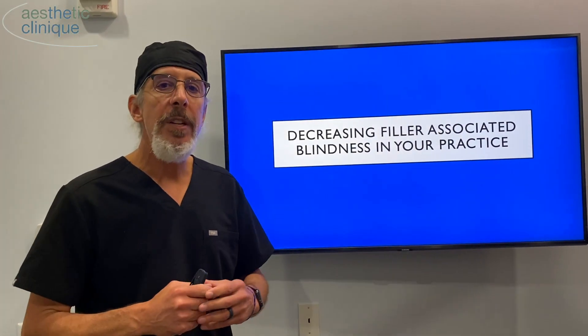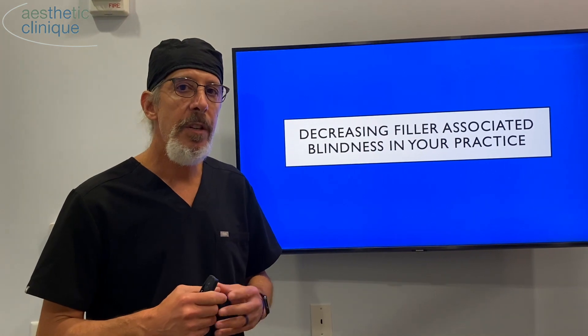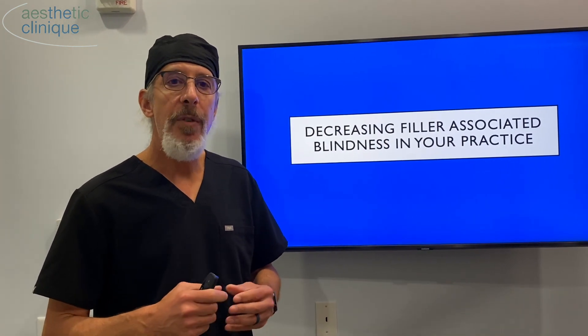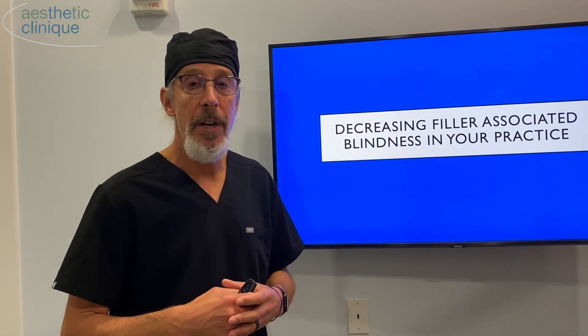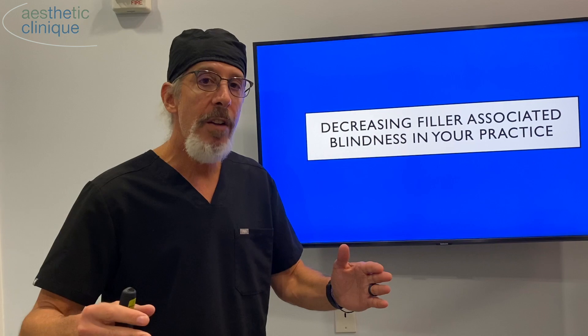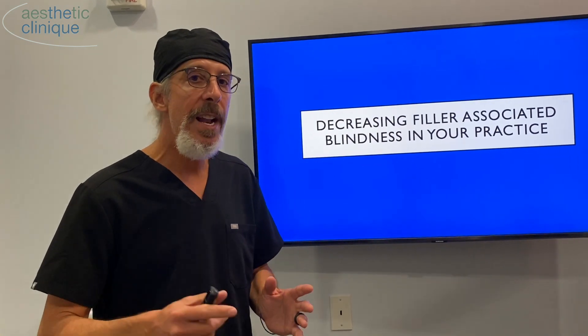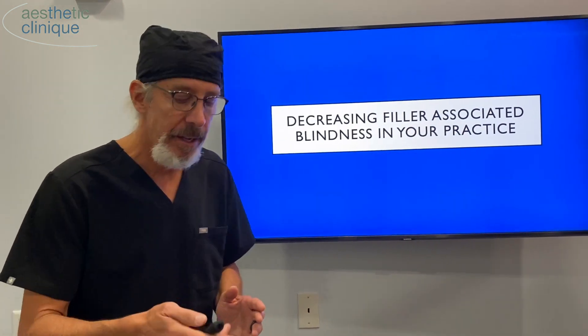Hi, it's Dr. Steve Weiner, and I'm going to talk to you today about a devastating complication of fillers, which is filler-associated blindness. Unfortunately, it's an increasing problem because we're being more aggressive with our treatments. I'm going to do a short video about how you can decrease your chances in your practice.